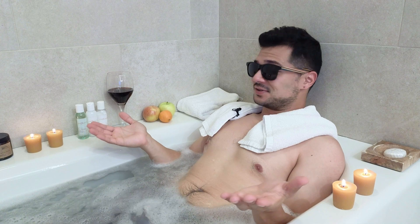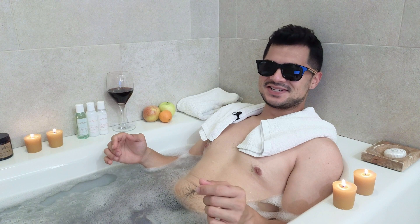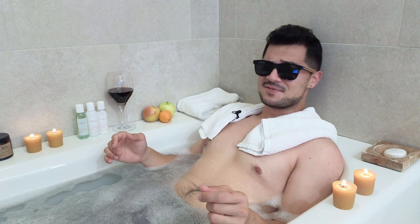So light the candles, pour the wine, and get ready to call 911 because when you hear these juicy details, you're going to die in five nanometers.